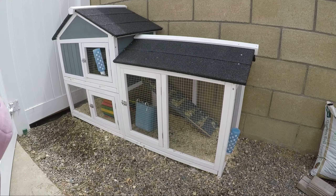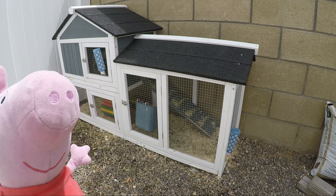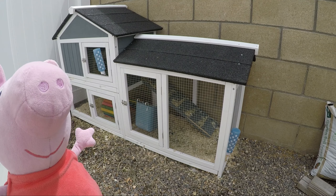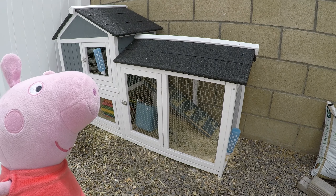Guinea pigs can live outside if you keep them warm and safe. The cage needs a solid bottom so they don't hurt their feet. Their teeth grow constantly, so they chew on everything as you can see. They are pretty messy, so you have to clean them every day depending on how big your cage is and if they live in your house or not.